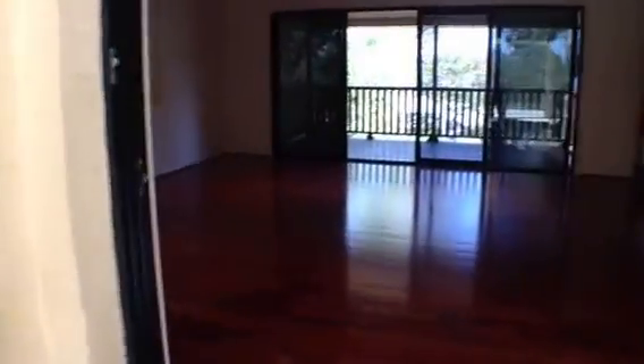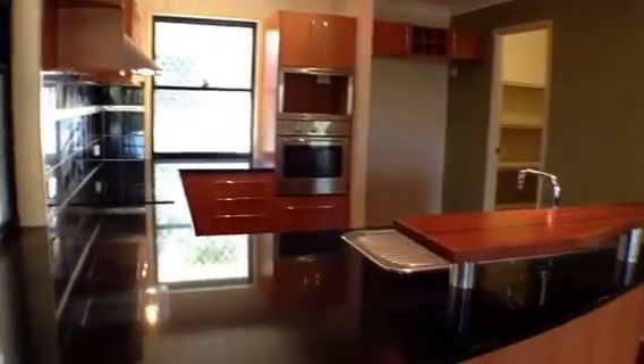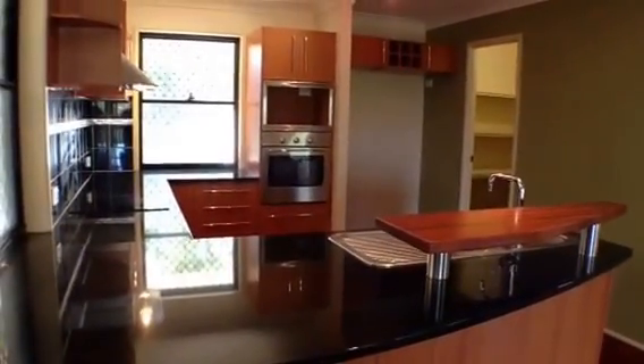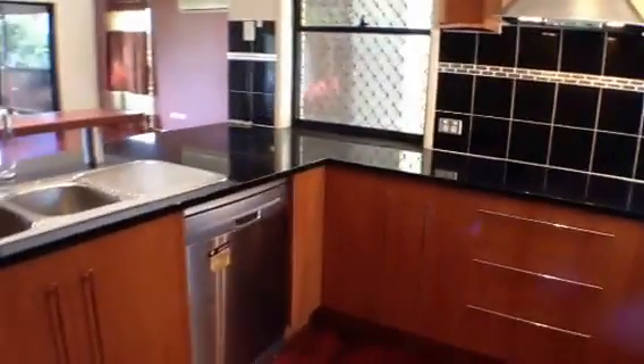Going back inside, we'll have a look at the kitchen. The kitchen features timber and stone, has a ceramic cooktop, stainless steel appliances including a dishwasher, and a walk-in pantry.